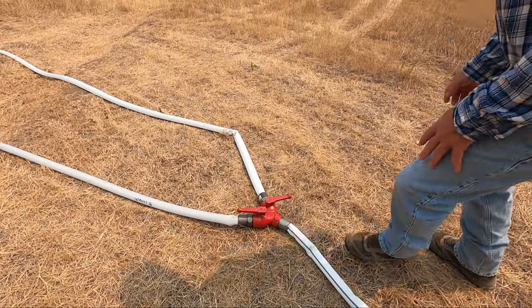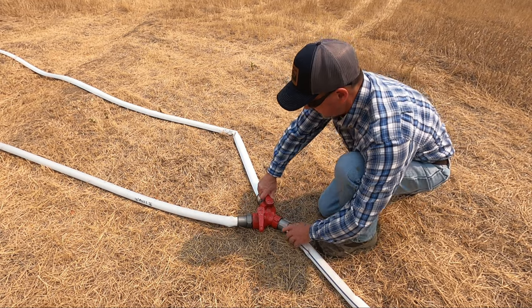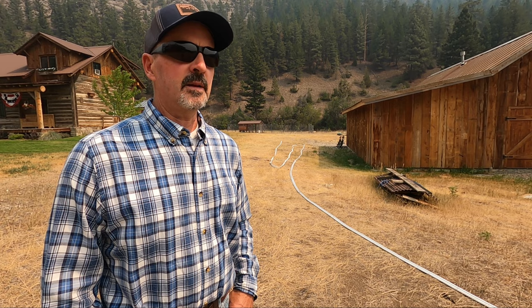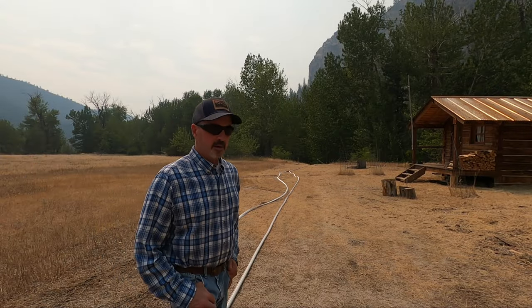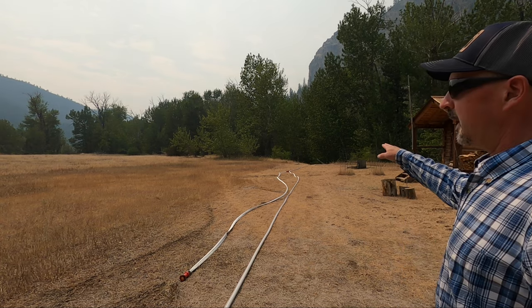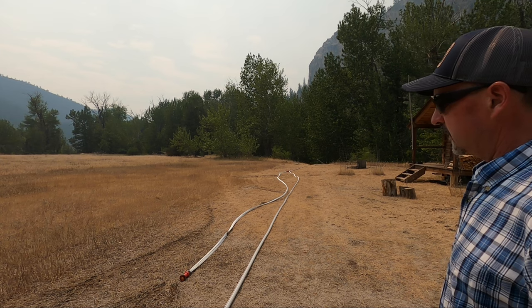Down here at the creek I've got a gated Y so that I can have a secondary hose in that area. If I need to protect the fire pump or the little cabin down there, I've got another length of hose and another nozzle right there. You can see the secondary hose that I have set up and the gated Y — I can switch water to one or the other, or run both.